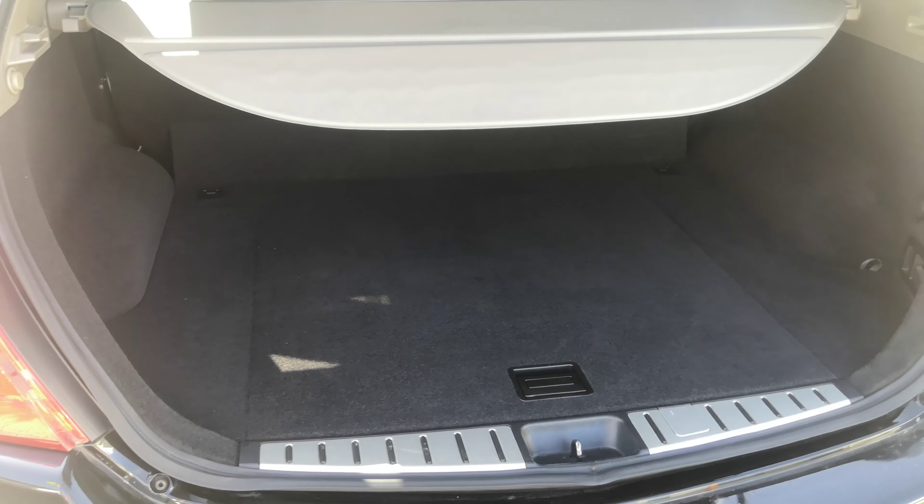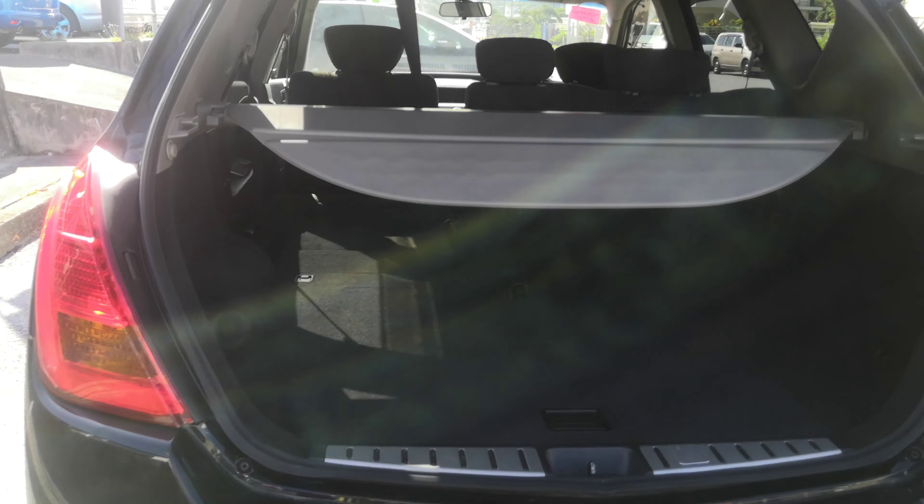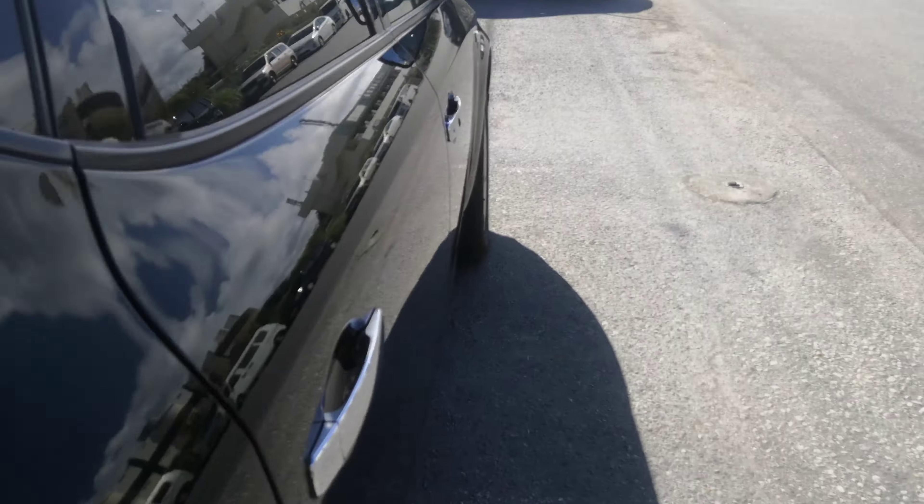Let's go to the back here and show you the trunk space. It does have this privacy shade, which you can take out if you need the extra space. These seats do fold forward by pulling this lever — hopefully you can see all that space if you have the seats down. It also has vents on each column that are going to help cool down the car a lot quicker.